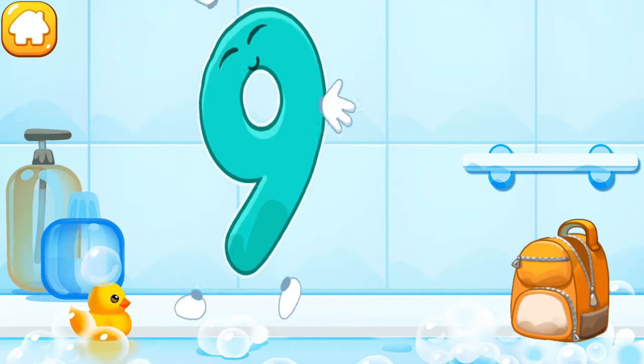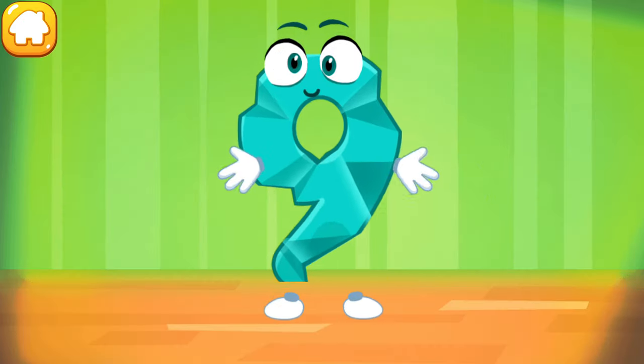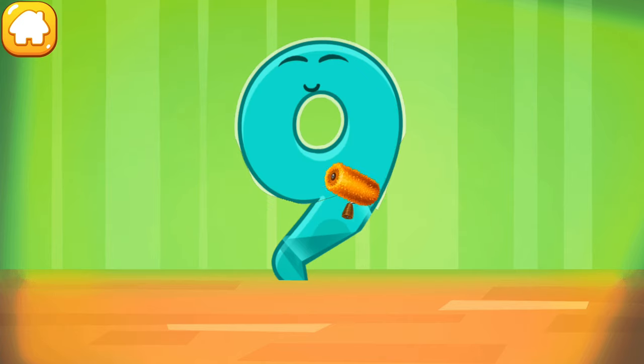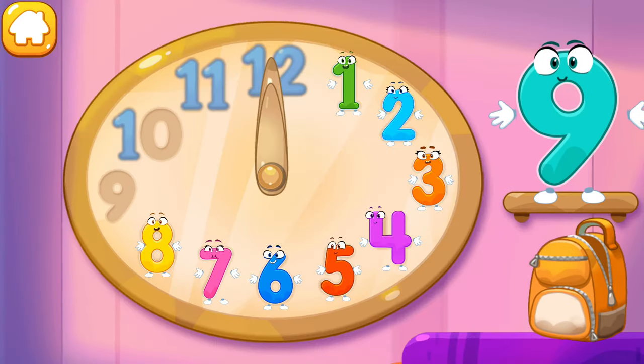Cool! The figure is crumpled! Iron the number nine! You're doing great! Put the number nine in its place!